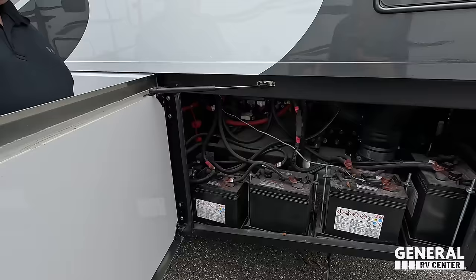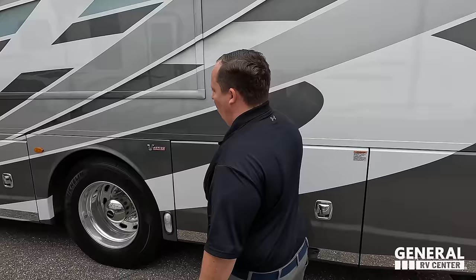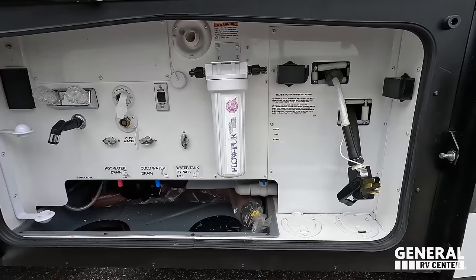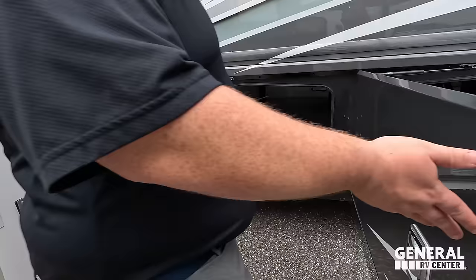Right here we've got your batteries — quite a large battery bank. Then a 50-amp power cord on an electric reel, a water filtration system, city water connection, potable water fill, and an outdoor shower — very nice. On the other side, more storage and a Morry tray with spare towels for the floor.